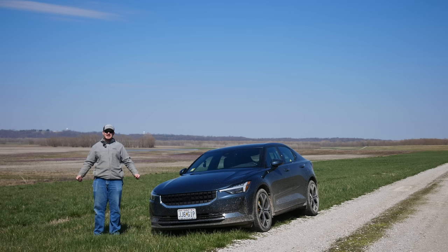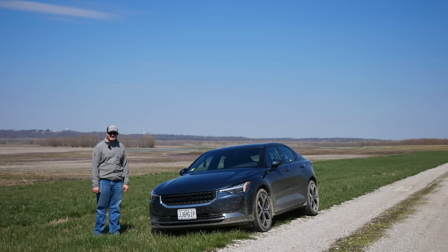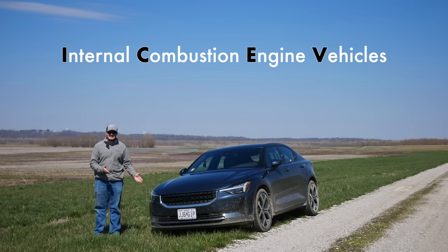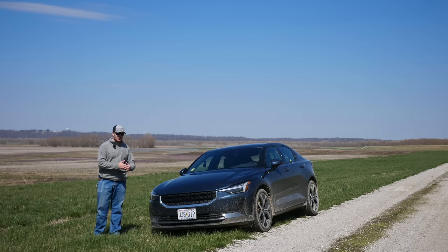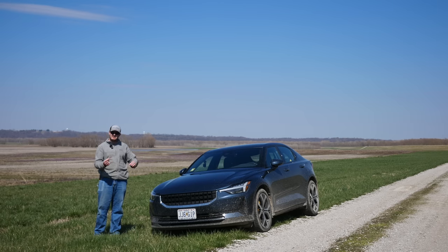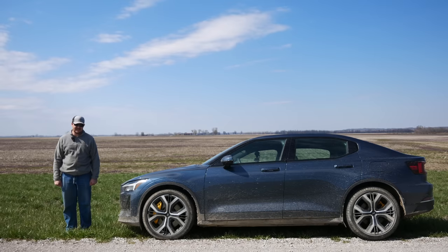Range is a pretty meaningless metric for the real world. You rarely charge an EV up to 100%, and you basically never drive it down to zero, so total range doesn't have much bearing on real world use. When we talk about ICE vehicles, we don't talk about them in terms of total range — we talk about them in terms of efficiency, miles per gallon. We should talk about EVs the same way: miles per kilowatt hour. Unfortunately, the Polestar gives this metric in kilowatt hours per 100 miles, which is not a unit I particularly like, so I'll do the conversion.